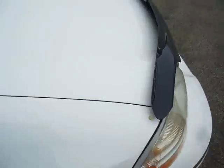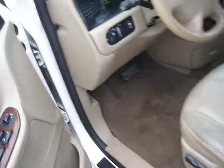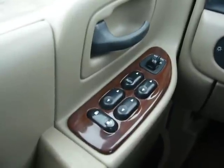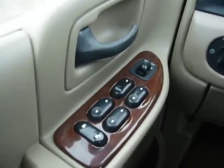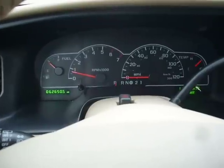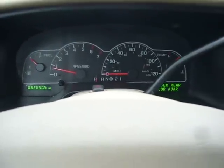Let's look inside from the driver's side. It has power windows, power mirrors, power locks. It has really low mileage — 62,000 miles. No warning lights.